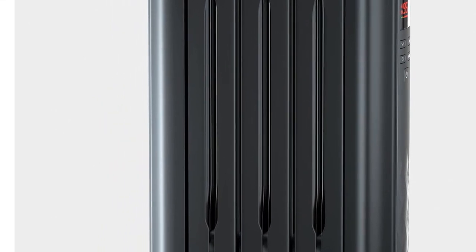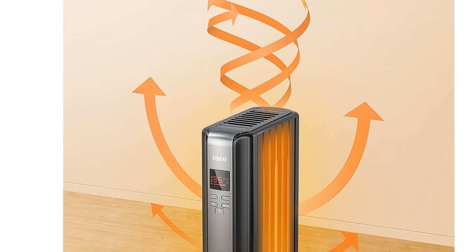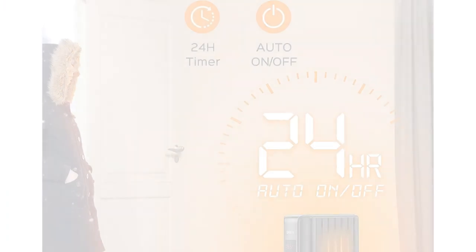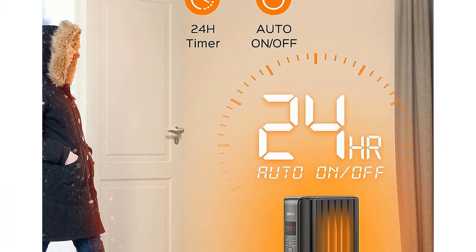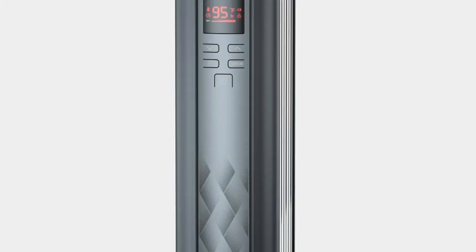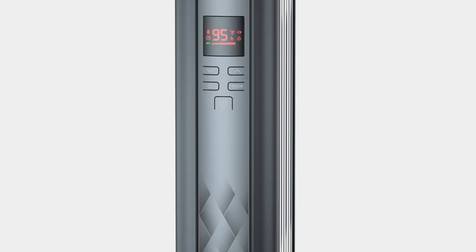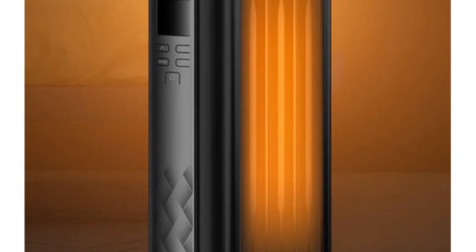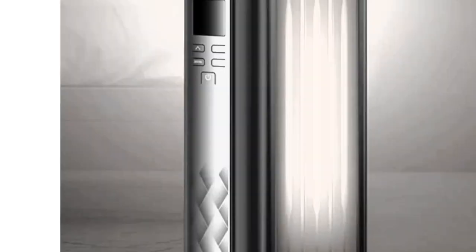The LED display and control panel are straightforward, and the included remote control provides access from a distance — perfect for those lazy evenings on the couch. No tools are needed for assembly, and the hidden handle makes it easy to move around. If you desire a space heater that's easy to operate, offers multiple heating options, and keeps safety in focus, the DRIO Omega Heat Radiator Heater is an excellent choice for any room in your home. Thank you for watching our product review video. We hope you found it helpful and informative. If you enjoyed the content, please give it a thumbs up and consider subscribing to our channel for more product reviews and recommendations.